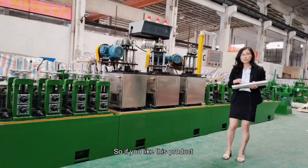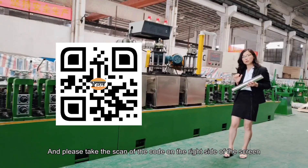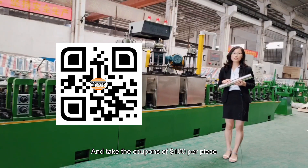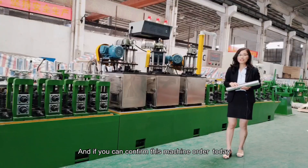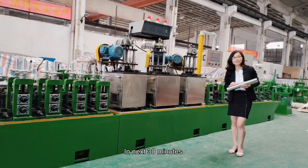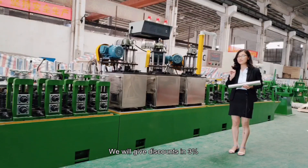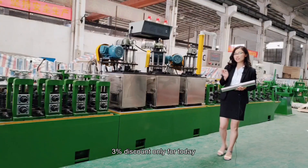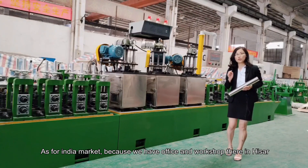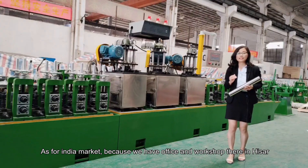So if you like this product, please scan the QR code on the right side of the screen and take the coupon of $100 per piece. And if you can confirm your machine order today within the next 13 minutes, we will give a 3% discount — 3% off, today only. And for the Indian market, because we have an office and workshop there in India.